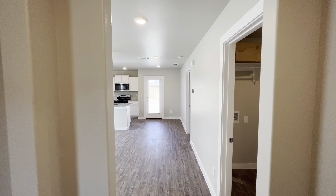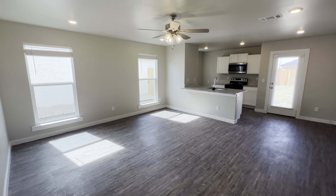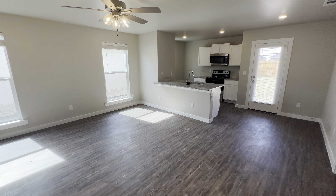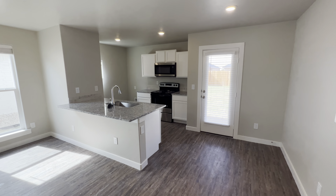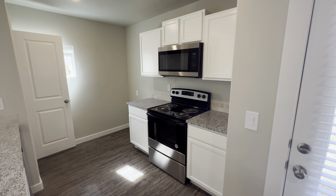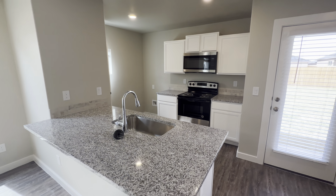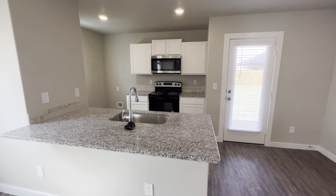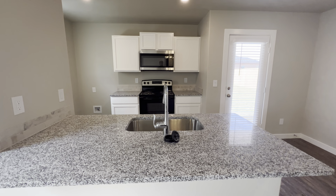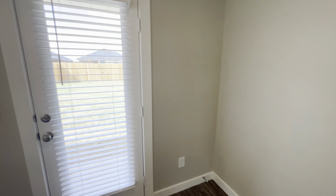If y'all have any questions about the home, go look in the description and we'll be able to help you out. Other than that, let's get right into the video. As y'all can see right here we have a living room, and I love this floor. This is really good especially for a good starter home, a good rental property, an Airbnb, or just for you to have as a college student.